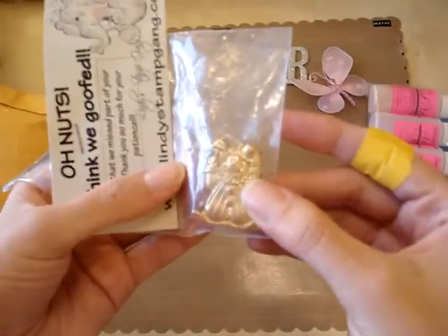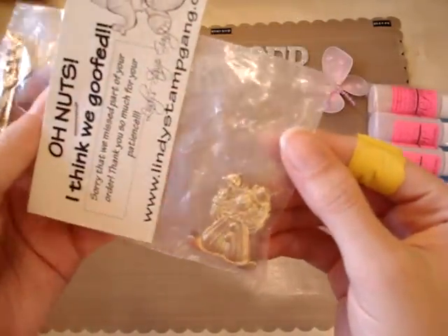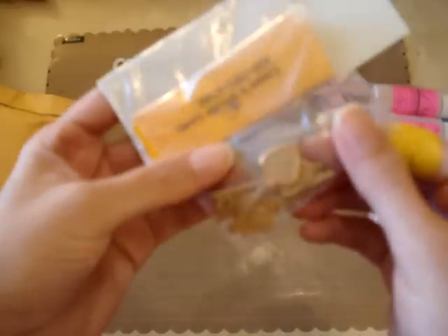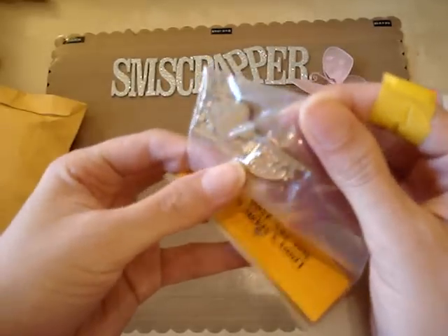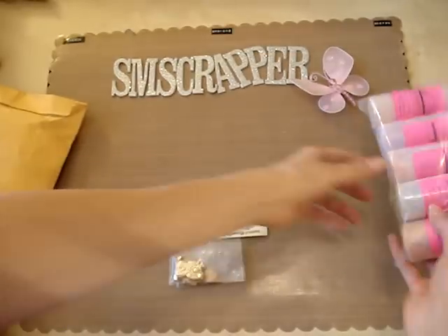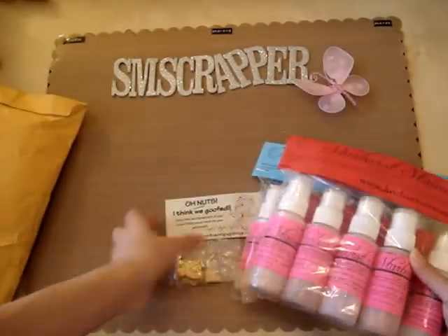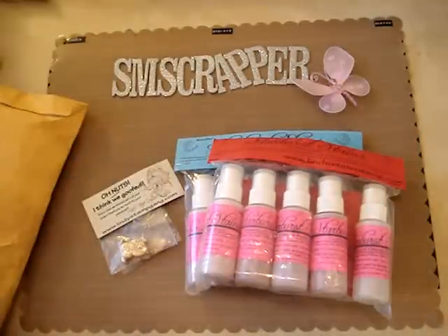They sent me a bunch — these are like the clown charms, and they sent me like five of those, and they sent me a bunch of keys too. How cute is that! Oh that's so nice, thank you so much. That's awesome! So yeah, I got the rest of my stuff and I'm happy.